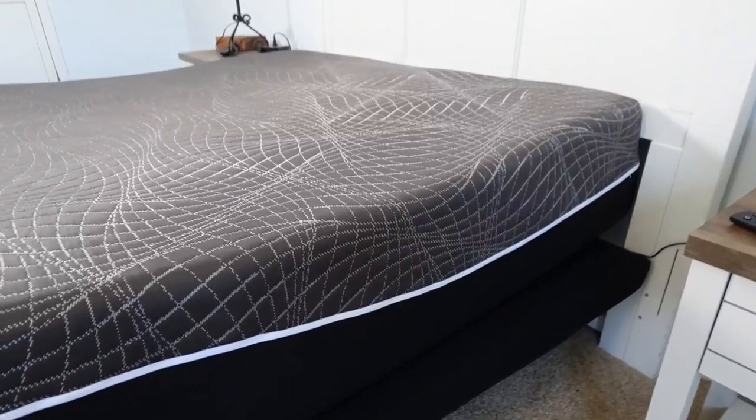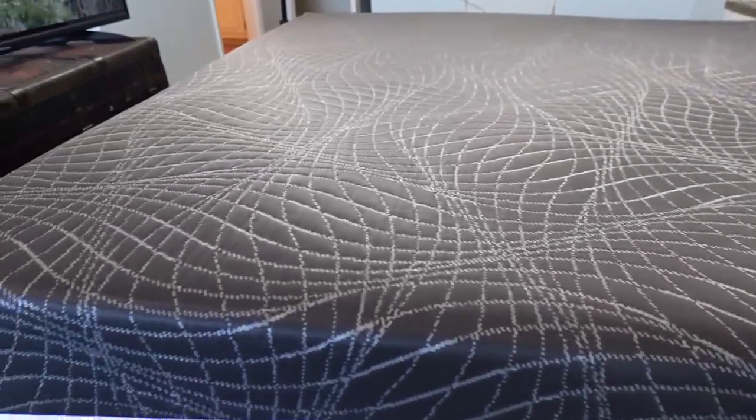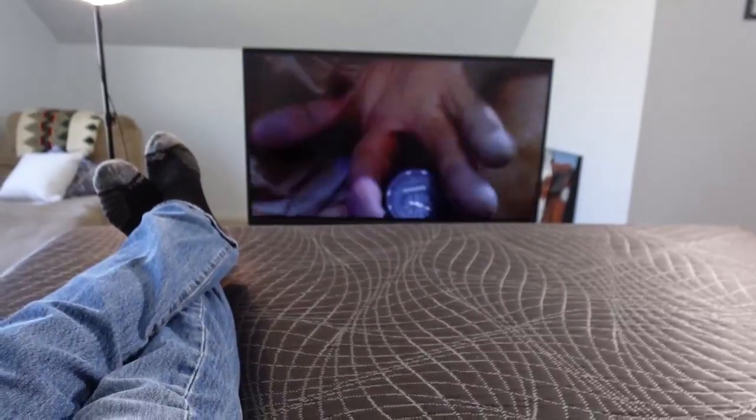Memory foam makes for a comfortable night's sleep, and the bed is adjustable. You can raise your head, your feet, or choose the anti-gravity setting. What really sets it apart, though, is the sound.